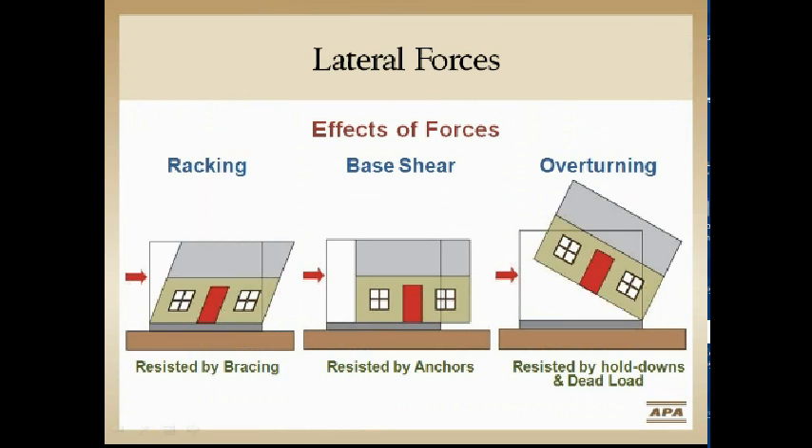We want to stop the racking — the parallelogram, out-of-square motion the structure goes through during a loaded event. If we do that right, we want to make sure it stays on that foundation. To keep it from slipping off, we have anchor bolts, and to keep it from overturning, we have hold downs — very limited in the IRC.